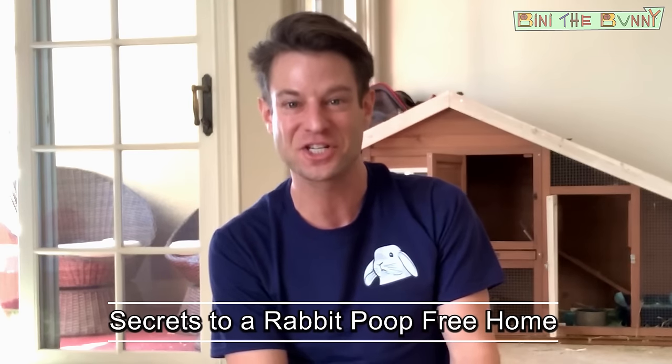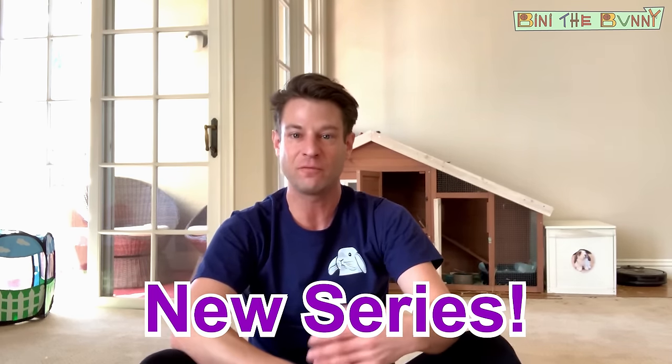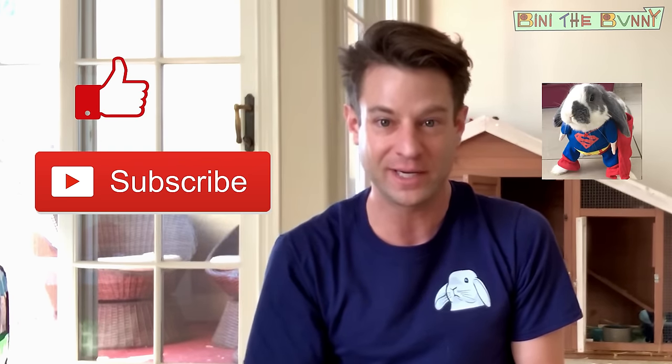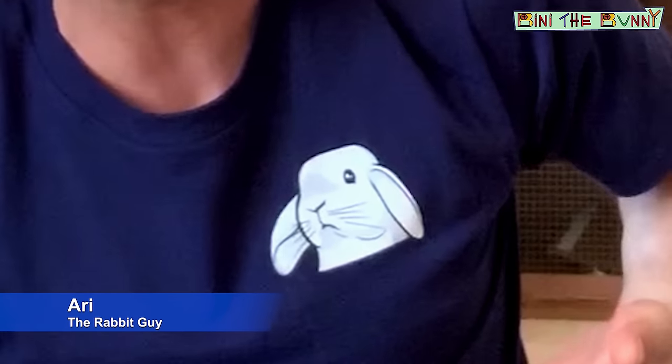Okay Hoppers, that's it for this video! I'm so excited to have shared with you the secrets to a rabbit poop-free home. Be sure to share your experiences with litter training in the comments below. This is the first in a series of rabbit care videos, so we'd love to hear your feedback — what you liked, what you didn't like. Be sure to like and subscribe to Beanie the Bunny's channel for more rabbit care and tips videos just like this one. We're looking forward to your feedback and can't wait to see you next time. I'm Ari the Rabbit Guy from Beanie the Bunny — bye Hoppers!